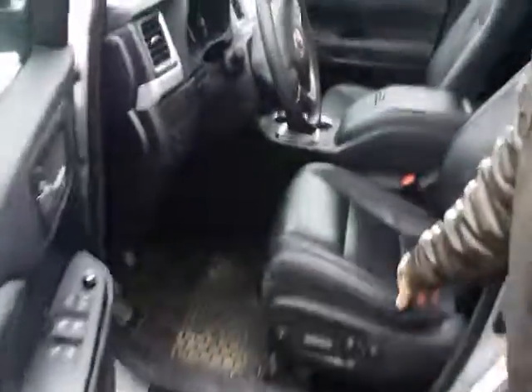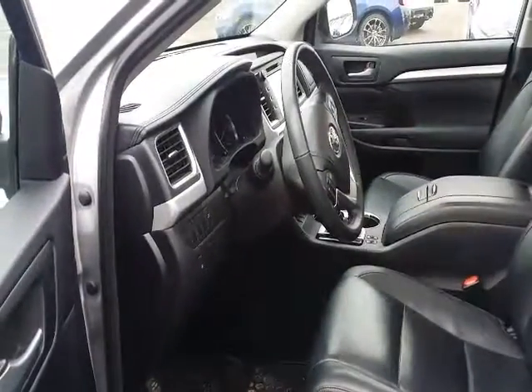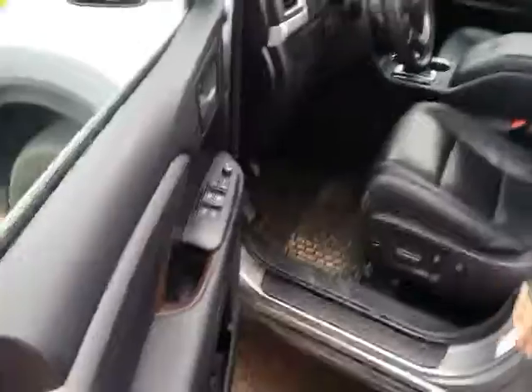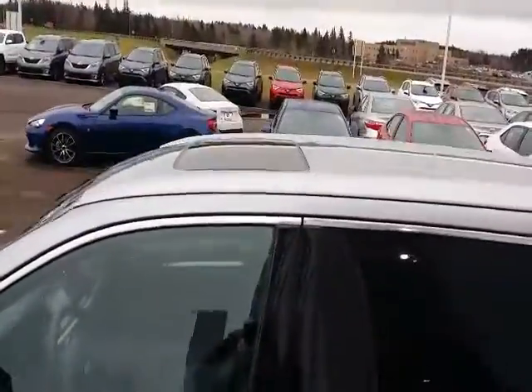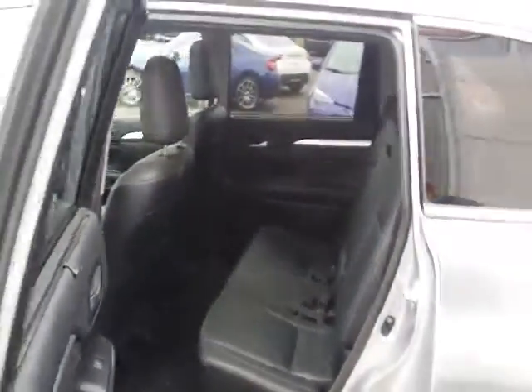It's got beautiful leather seats. Power rear tailgate. The thing is all power — it's got a power moonroof. It seats seven. Power everywhere you look. It's just a beautiful car.